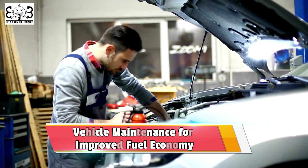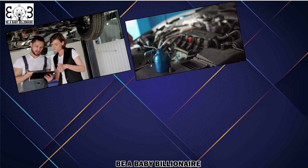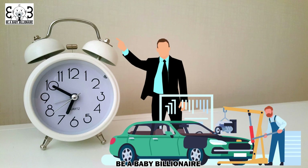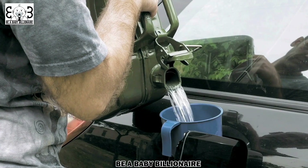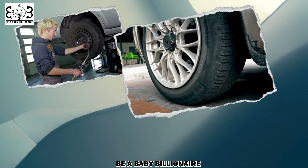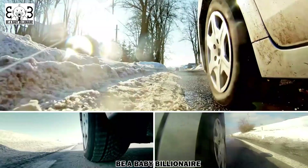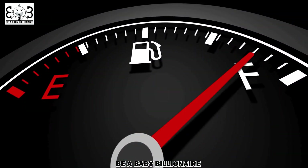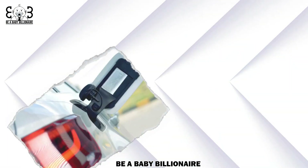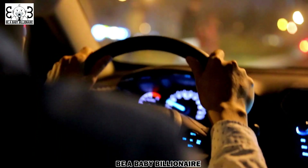Optimal vehicle maintenance for improved fuel economy. Regular vehicle maintenance is crucial not only for the longevity of your car, but also for its fuel efficiency. By taking the time to properly maintain your vehicle, you can significantly improve your fuel economy and save money at the pump. One important aspect of vehicle maintenance is keeping your tires properly inflated. Underinflated tires create more resistance on the road, which can lead to decreased fuel efficiency. Make sure to check your tire pressure regularly and inflate them to the recommended level. Not only will this improve your fuel economy, but it will also enhance the handling and safety of your vehicle.